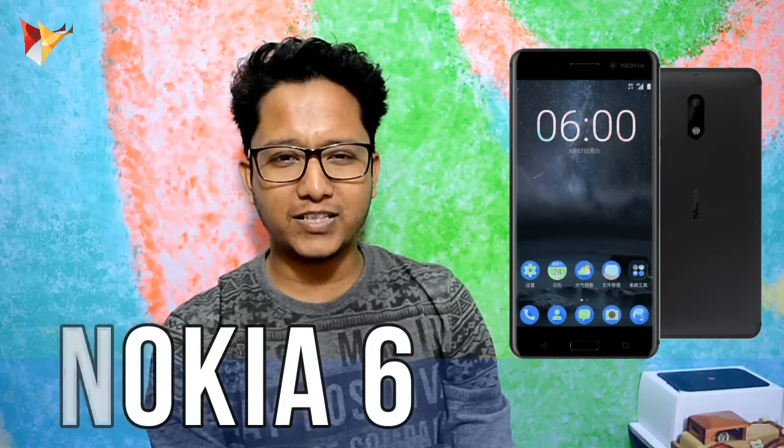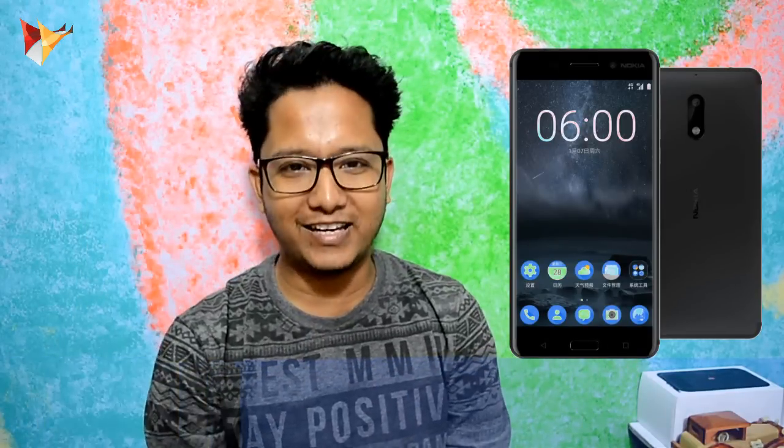My first love came back! My first love is Nokia. Guys, as you heard, it's definitely exciting — I'm also excited. Nokia launched its first smartphone in 2017, which is the Nokia 6. Today we will talk about it, so let's get started.